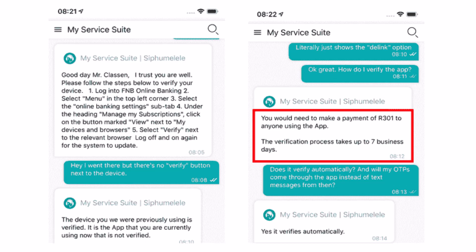So you just installed the FNB, or the First National Bank, mobile app on your mobile device, then you went over to your online banking profile to verify your device, only to find out that there's no menu option to verify it. If this sounds familiar, you're not alone — it seems like everyone else is having the same annoying issue, including myself.